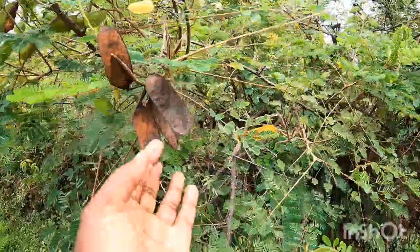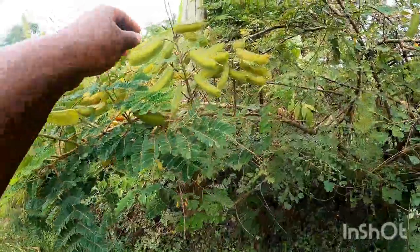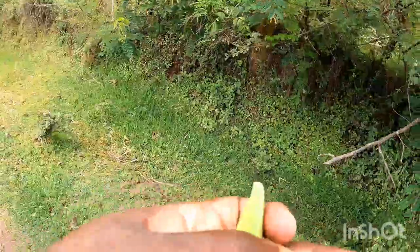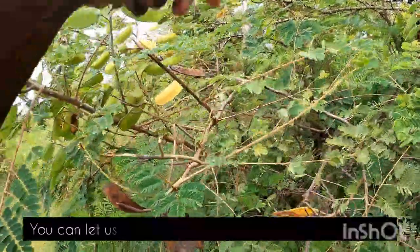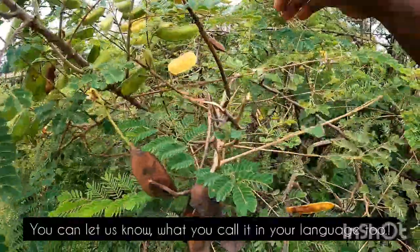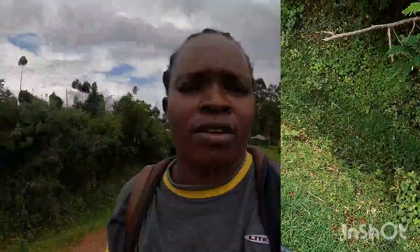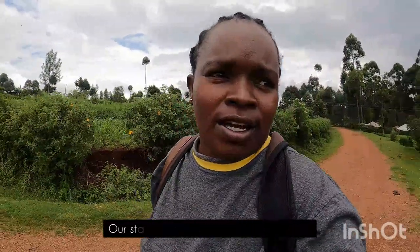When they are dried like this, you can pick the seeds and plant them again. I'll pick one and show you. You also plant bananas, matoke — we call it matoke here — and sugarcane as well.